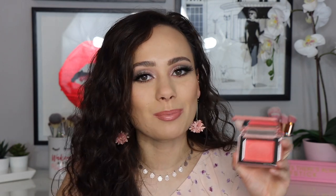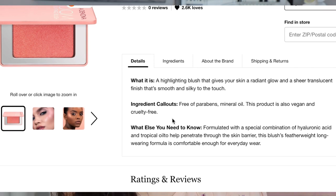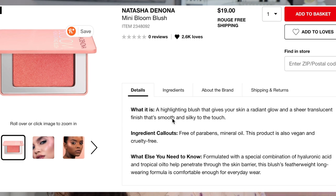So really quickly, we're going to talk about the Mini Bloom Highlighting Blush. This is $19 and it is only one shade. For a mini product, $20 is still pretty steep, but it's not bad. You are getting four grams of product in here. This blush is supposed to give your skin a radiant glow and a sheer translucent finish. It does not specify online whether or not it is limited edition.